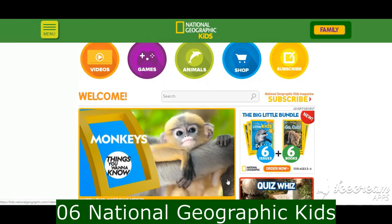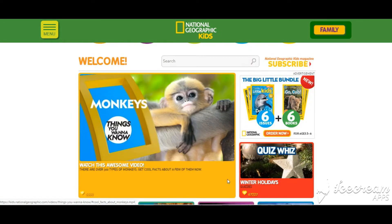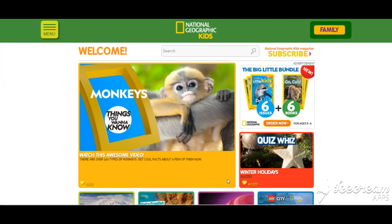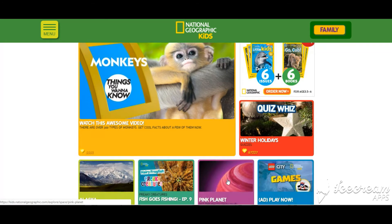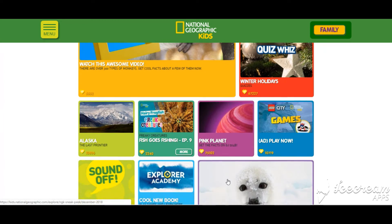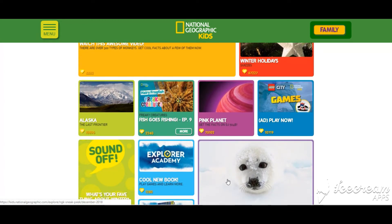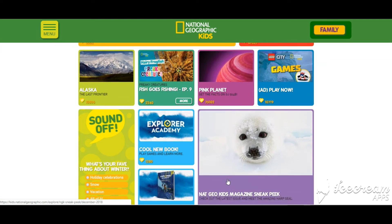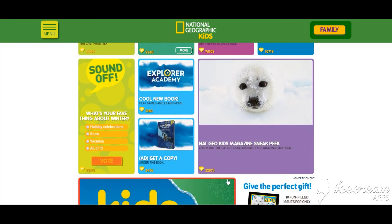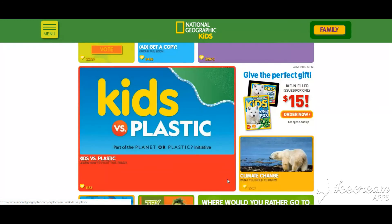Number 6 is National Geographic Kids. NatGeo Kids inspires young adventurers to explore the world through award-winning magazines, books, apps, games, toys, videos, events, and a website, and is the only kids brand with a world-class scientific organization at its core. National Geographic Kids Magazine offers 10 issues per year, and Little Kids Magazine offers 6 issues per year — both are photo-driven publications available on newsstands or by subscription in print and on tablets.